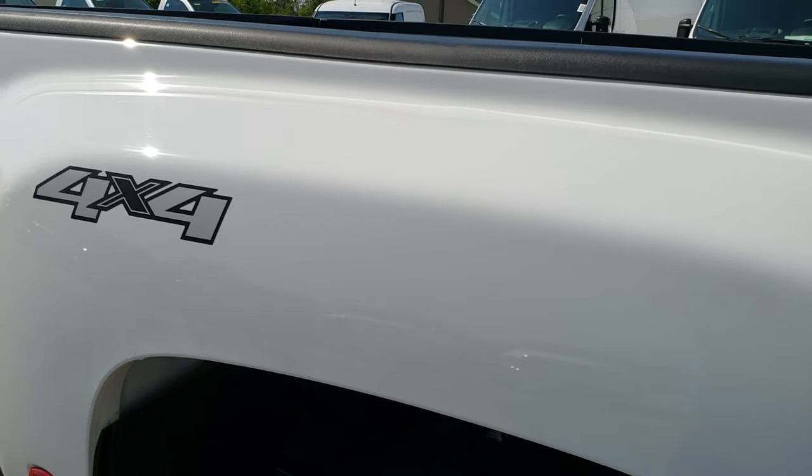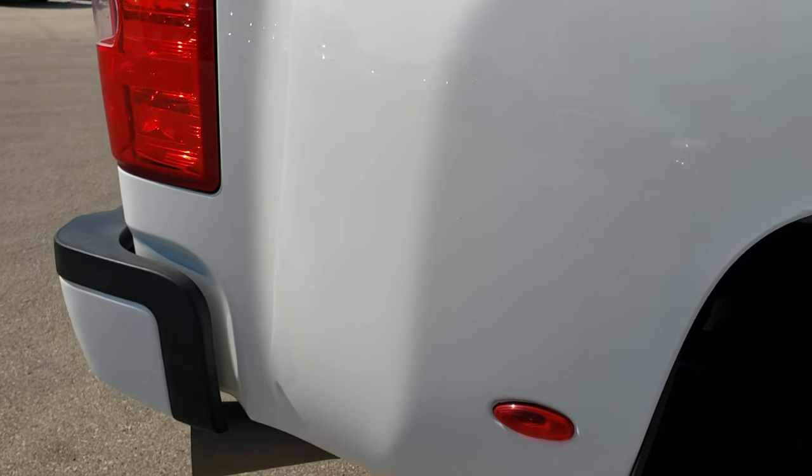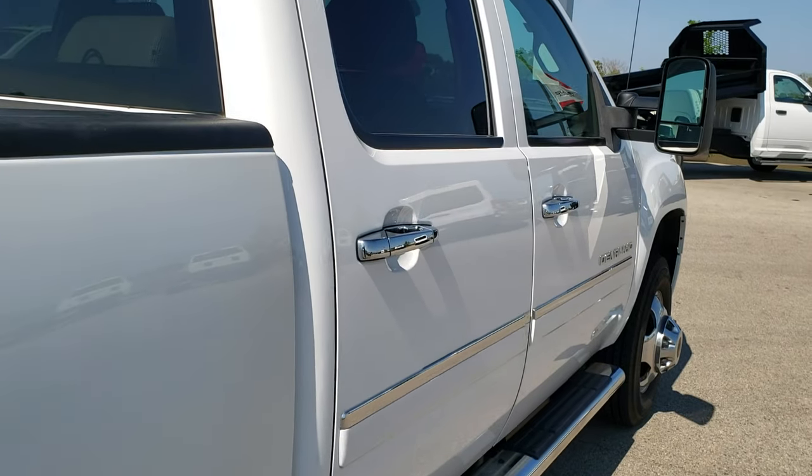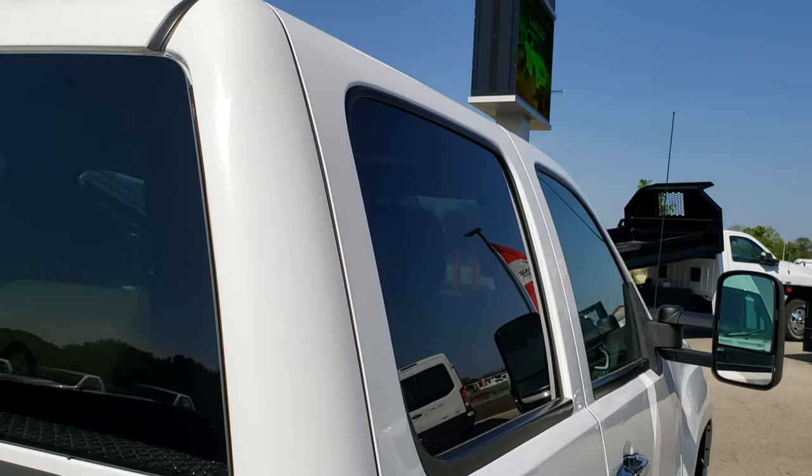We take these HD videos so if you are far away, or even close by and just cannot make the trip down, you can still see the truck, hear the truck, and have confidence in the vehicle before you even get here.